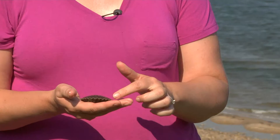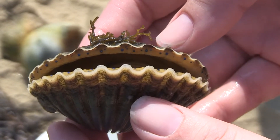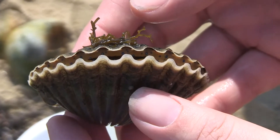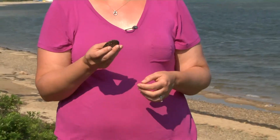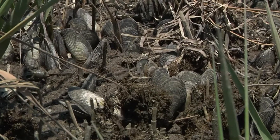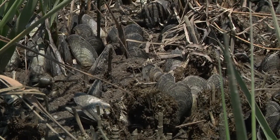Another adaptation that these scallops have is that they have a row of eyes around the edge. These eyes are not image-forming eyes, but they're light-sensing eyes. So they can detect if a predator is coming and then swim away. That's also fairly unique for clams — most clams that live underground don't really need eyes, because they wouldn't be able to sense predators coming by sight.